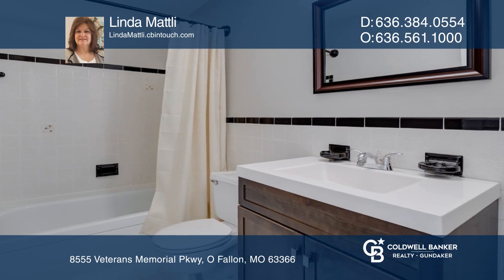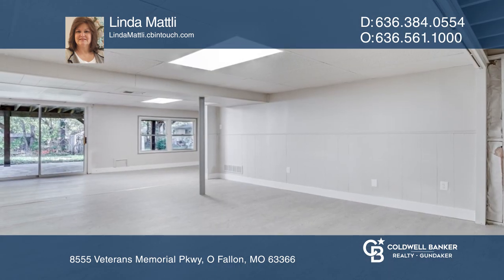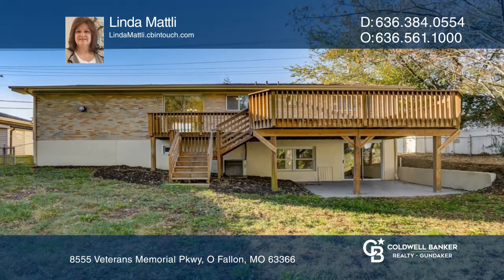Both bathrooms have been updated. Walkout lower level has fresh paint. Entertaining will not be a problem outside on the deck or patio.